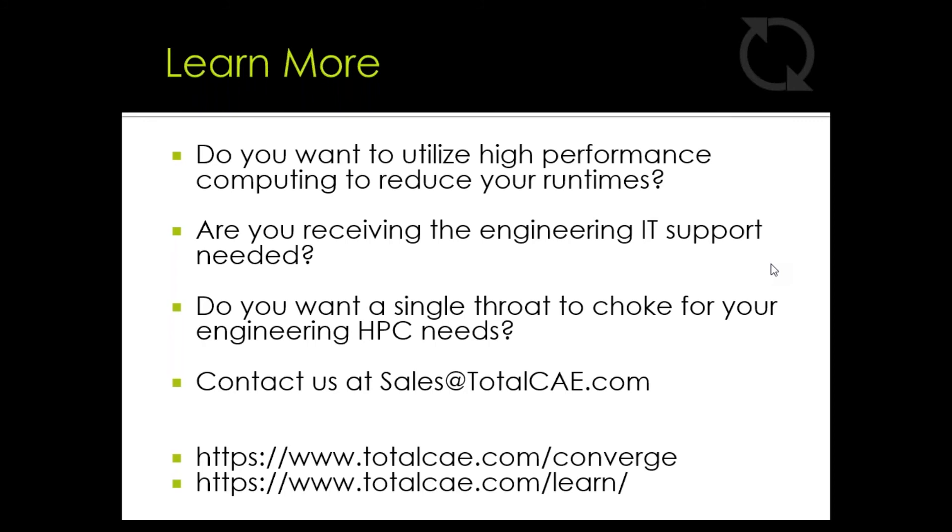Another frequent question revolves around cloud — can we use the cloud, how do we use it, is it efficient, and when should we use it? Our platform is very flexible. Users can run on the cloud at any time using the same web portal. It's great for short-term use cases — maybe you have a project where you need to utilize super-based licensing and run hundreds of cores on the cloud that you don't have access to on-premise. We can spin up a cloud platform very quickly that looks and acts the same as your on-premise solution.